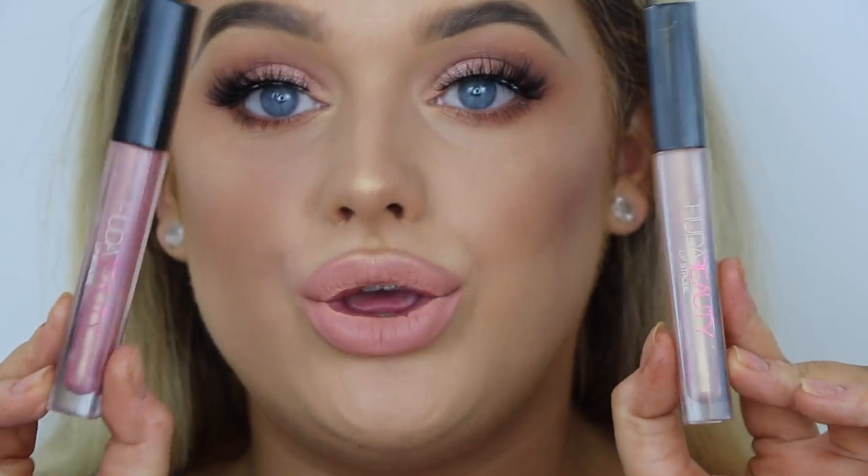While the lipstick dries I'm applying a little Ofra highlighter to my Cupid's bow. Now the exciting part — applying two Huda Beauty Lip Strobes: Angelic first as it's slightly darker, then Ritzy in the middle. They glide on and make your lips look so juicy. They are so comfortable — like strobing bombs! Now I'm spraying my face with setting spray and the look is complete.